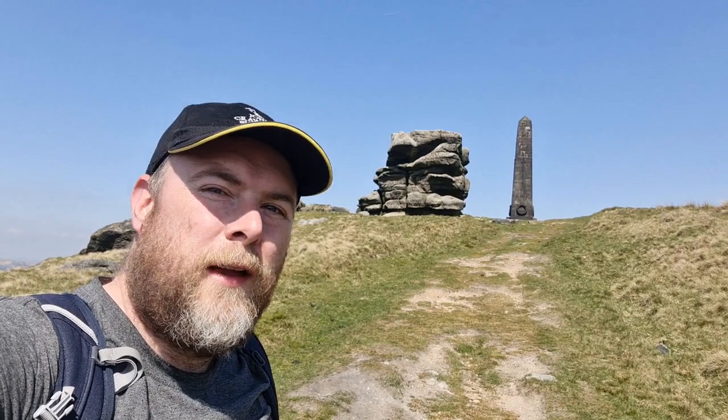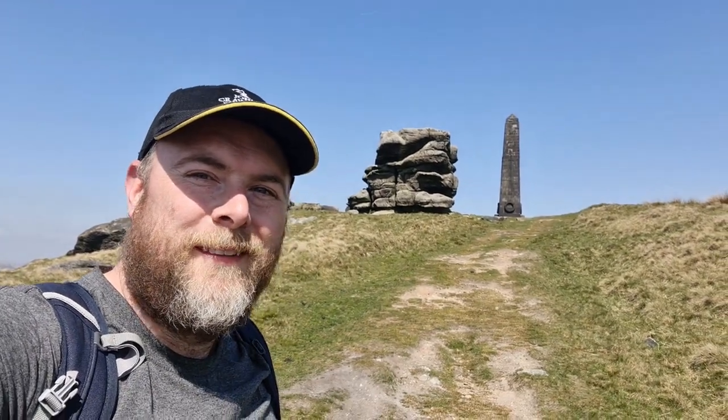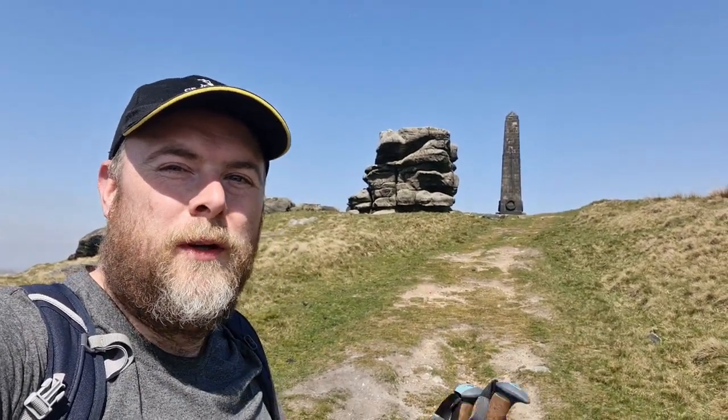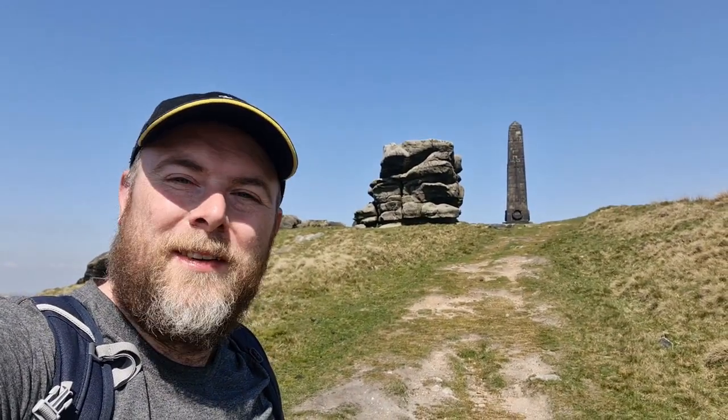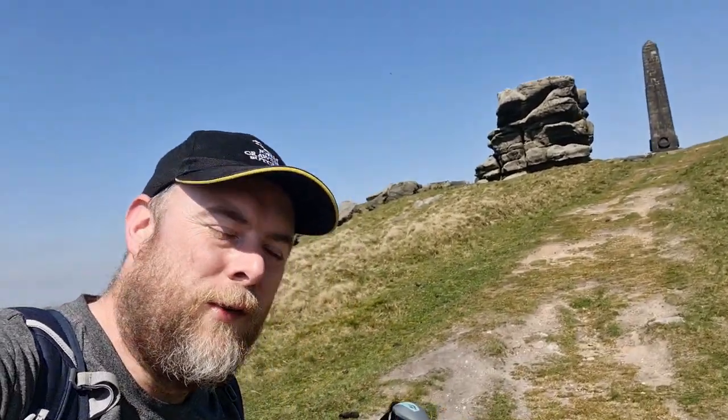Look at these three iconic things on your screen right now — Alderman Hill war memorial obelisk and Pots and Pans stone. What a view!